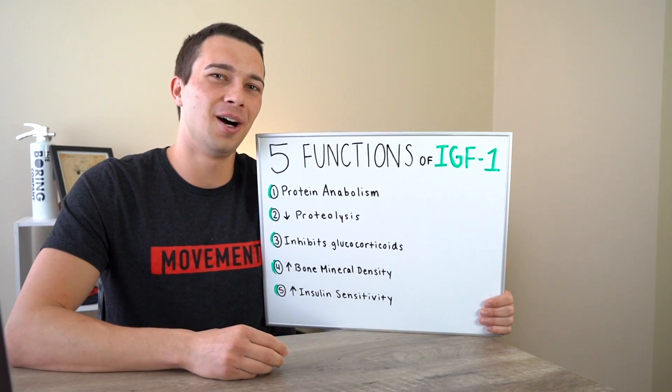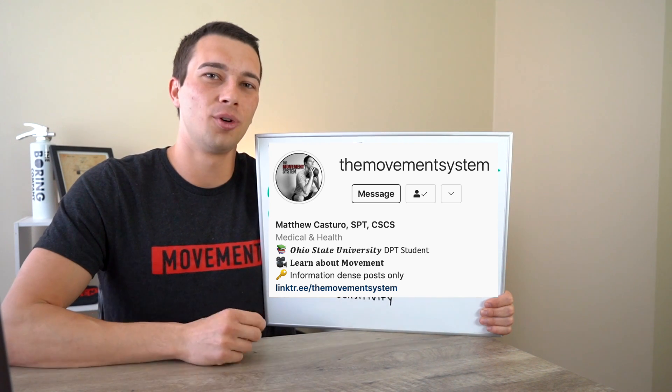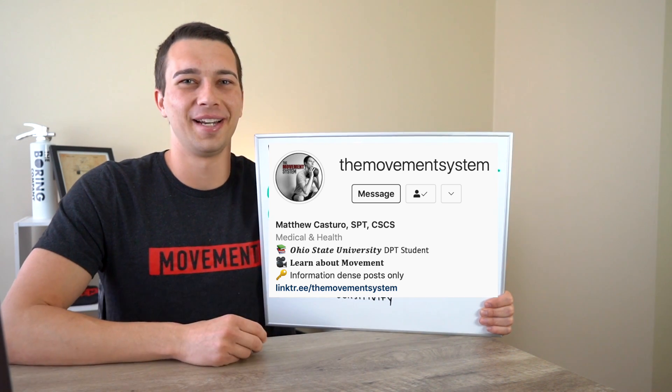Hopefully this video has been helpful. If it has, make sure you like, subscribe, and follow me on Instagram at The Movement System for more helpful and informational content. All right guys, we'll catch you in the next one.